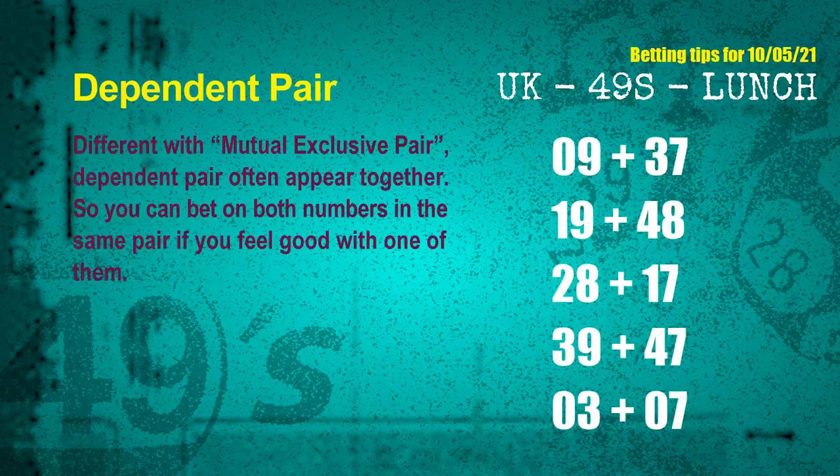Some numbers are mutual exclusive, some are dependent. Numbers in the same dependent pair you can bet on both, because they are often drawn in one draw. The dependent pairs for next draw are: first pair 09 and 37, second pair 19 and 48, third pair 28 and 17, fourth pair 39 and 47, fifth pair 03 and 07.